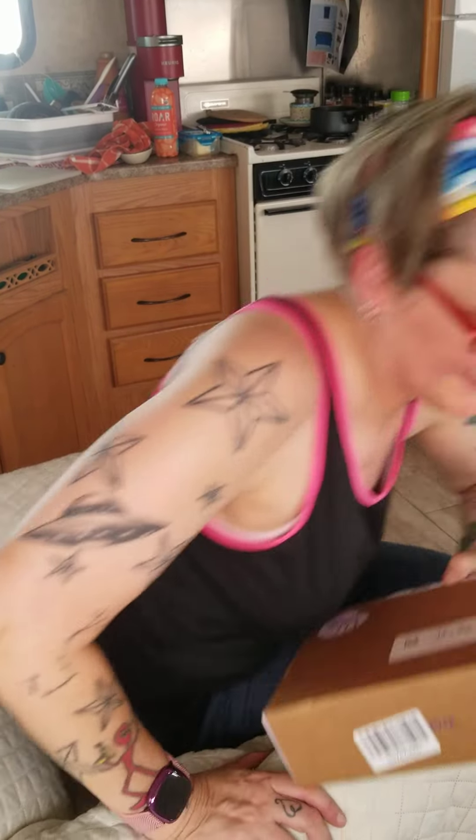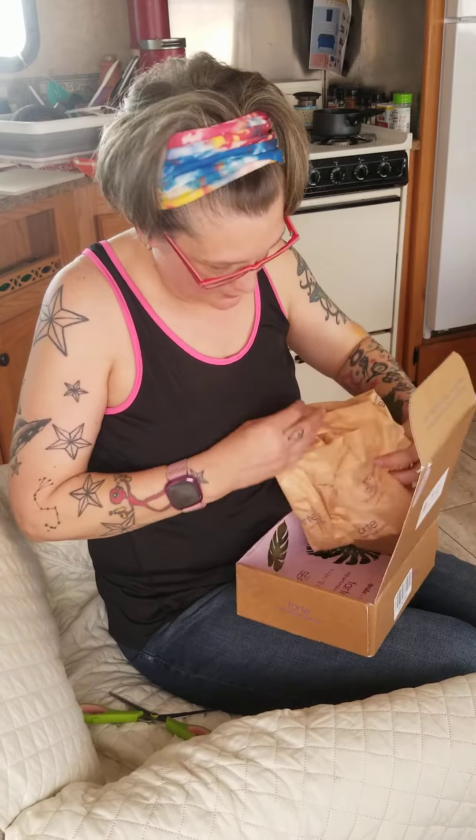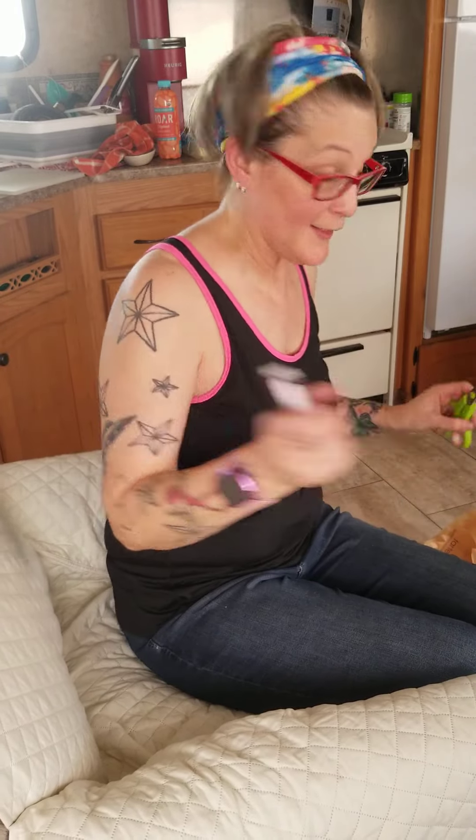Okay so this is the second unboxing. I also got this one on QVC. It's from Tarte makeup — you'll see when I open it. There's a lot of paper. It's called Maracuja Juicy Lip. It's like a lip balm and a glossy thing all in one.